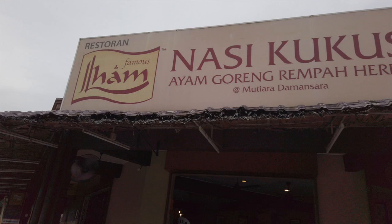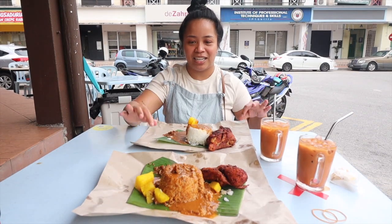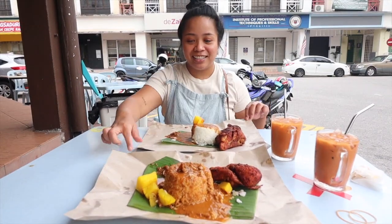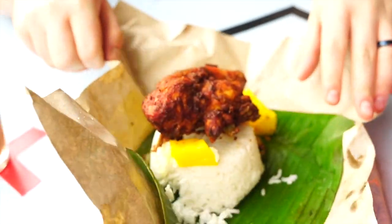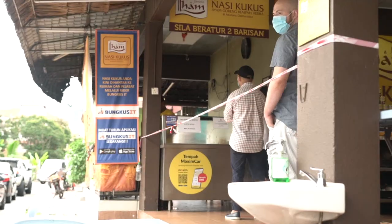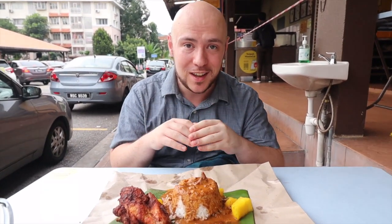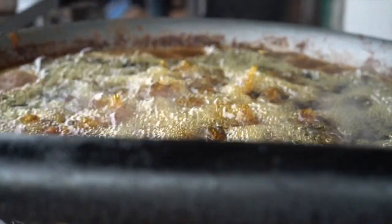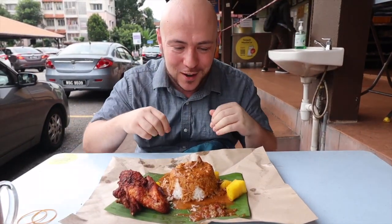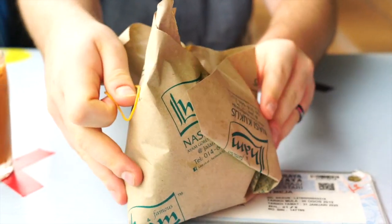We are at Famous Ilham. It smells delicious in this place — the smell is the appetizer here. This is nasi kukus ayam goreng rempa. We got here and they said you gotta wait about 10-15 minutes for the fresh ayam goreng rempa, the spiced fried chicken. We're glad to wait because we just saw it bubbling and could smell the aromas. It was torture to wait, but it's all for this — this is the big payoff right here.